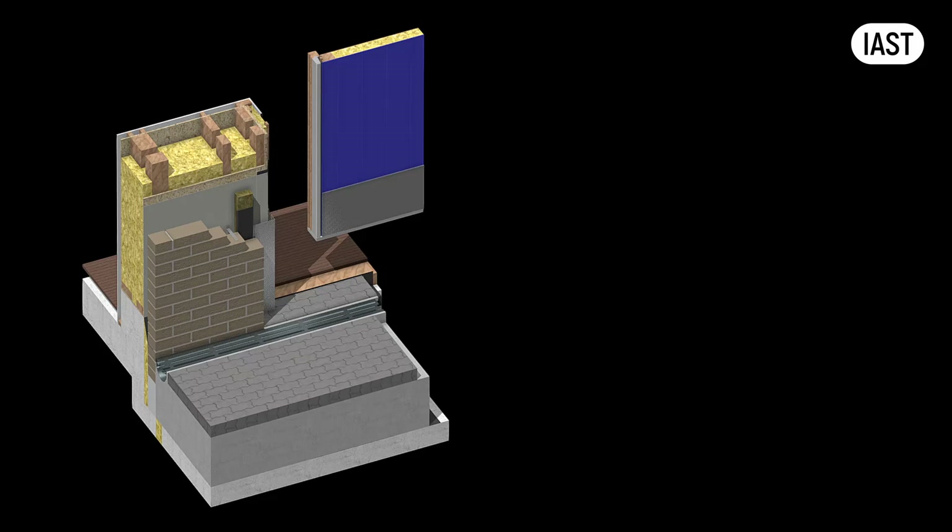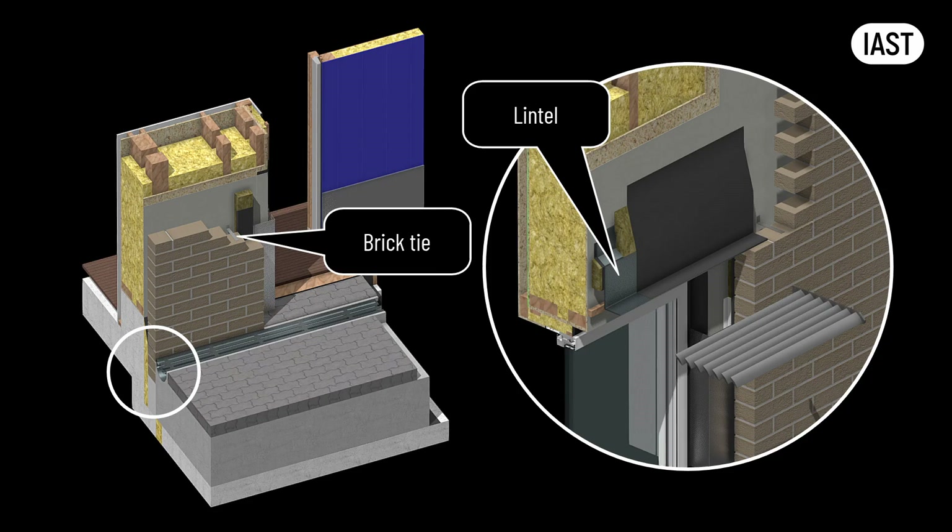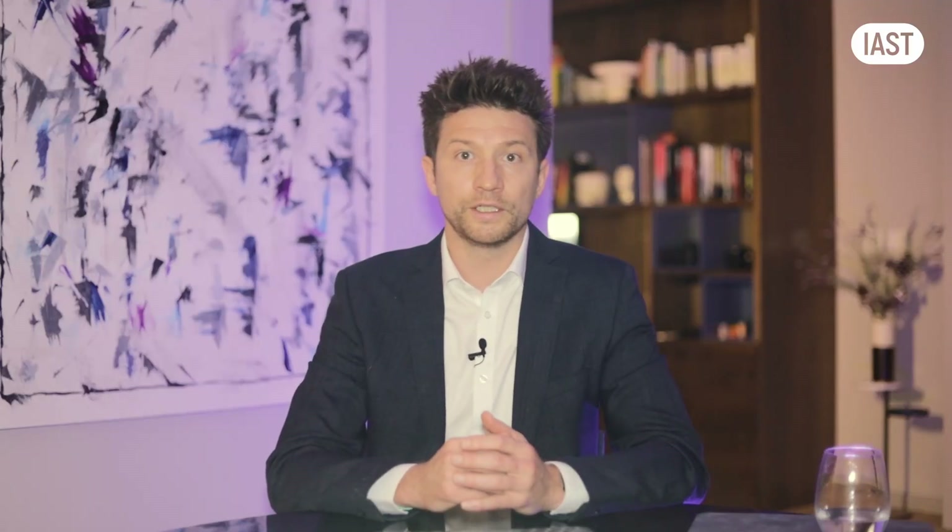The brick is dead-loaded at the foundation, thermally broken, and connected to the building laterally through stainless steel ties and lintels above the windows. For buildings taller than three storeys, additional masonry support brackets with shelf angles would be needed at each floor, depending on the window layout.